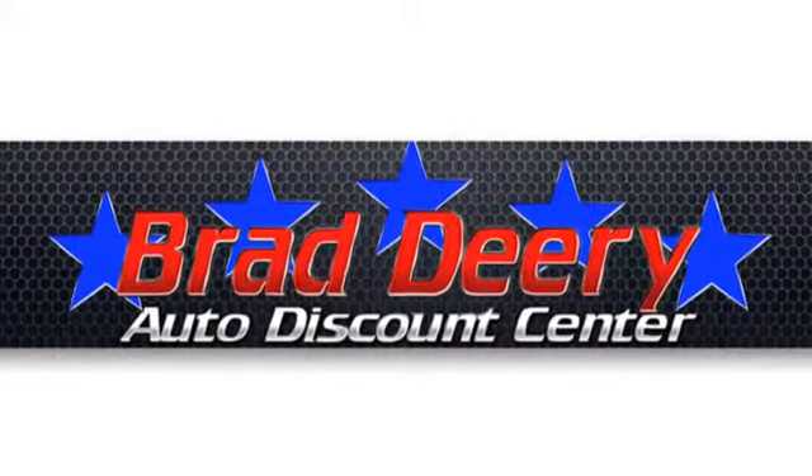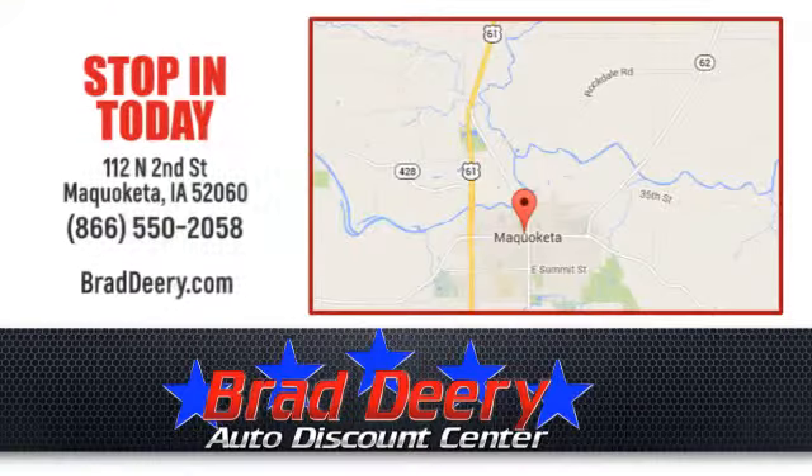Brad Deary Auto Discount Center. Stop in and see us today at 112 North 2nd Street in Maquoketa, Iowa, just one mile east of Highway 61 on Highway 64.